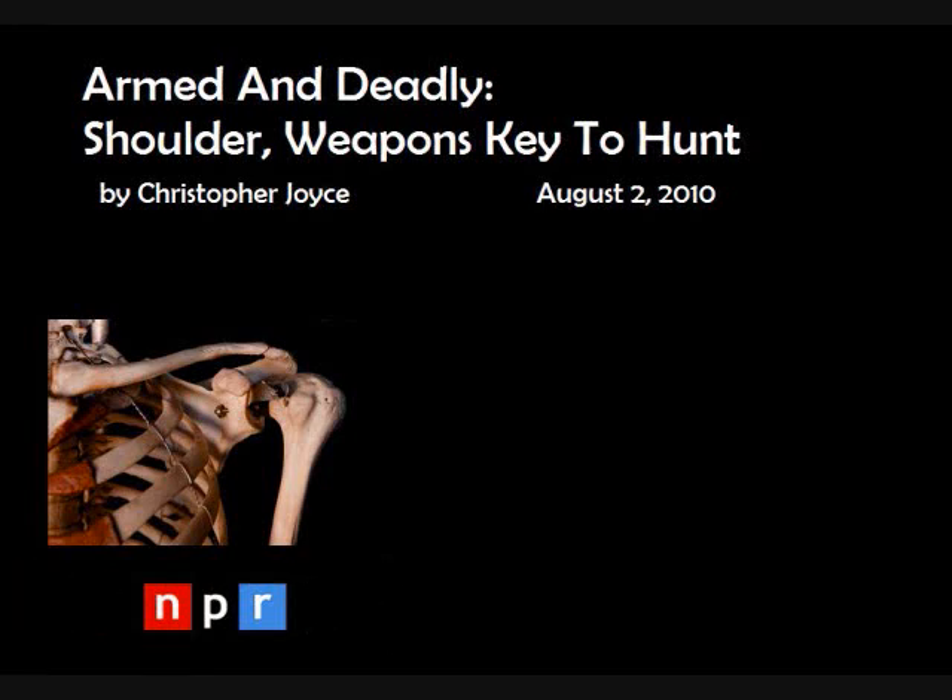Early on, the joint descended lower on our chest. For a while, the shoulder blade was more on the side, over the ribcage. Then it moved onto our back. Anatomist Susan Larson of Stony Brook University says even after early humans left the trees altogether a little over two million years ago, the shoulder still wasn't settled.